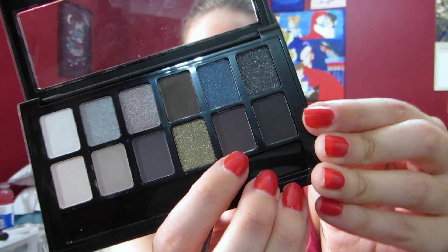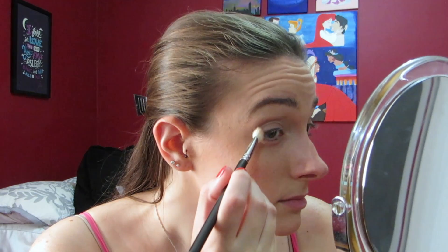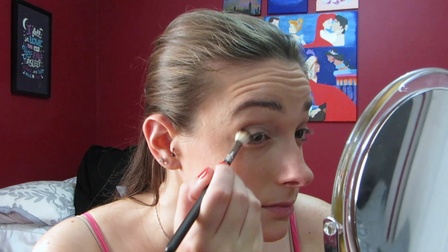Next I'm going in with this deep plum color and I'm going to be putting it on the outer corner of my eye, then dragging it into my crease with the Mac 217 brush. I feel like the colors in this palette that I used weren't super pigmented, or not as pigmented as I would like them to be, but they were easily blendable, so that's a plus.